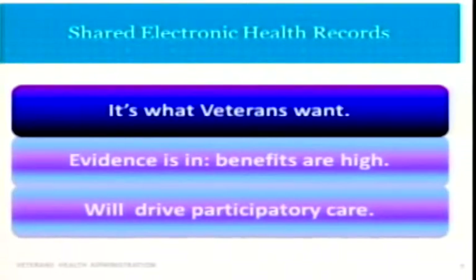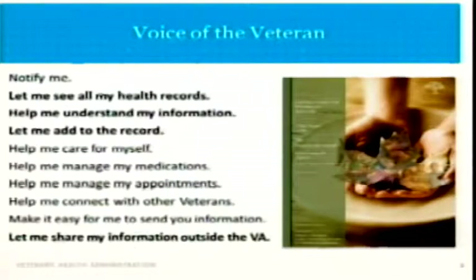In addition to the fact that there's a legal right for all of us to have access to our health record information, there are very important reasons to do this. First of all, it's what our veterans want. We know a lot about what our veterans and families want. One example is the Voice of the Veteran Report — common sense examples of what people say they want and need: their health information, their records, help understanding their information, the ability to add to the record, manage their health conditions, and share that information both inside and outside the VA.